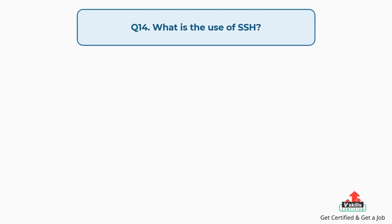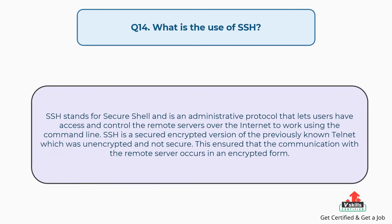Question number fourteen: What is the use of SSH? SSH stands for Secure Shell and is an administrative protocol that lets users access and control remote servers over the internet using the command line. SSH is a secured encrypted version of the previously known Telnet, which was unencrypted and not secure. This ensures that communication with the remote server occurs in an encrypted form.